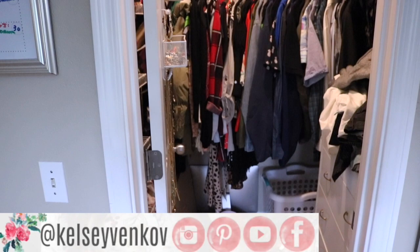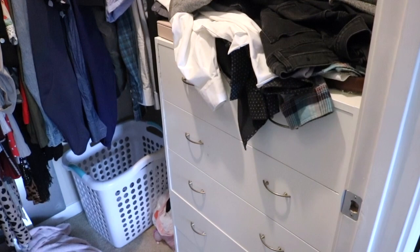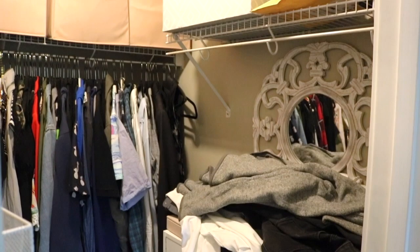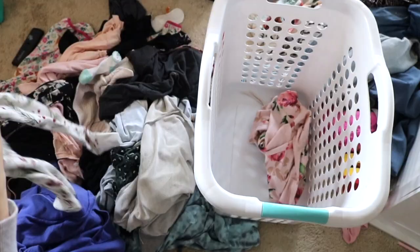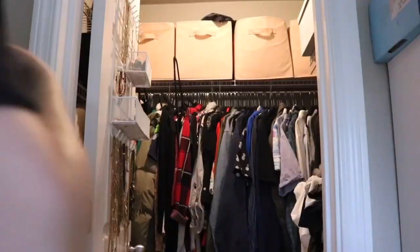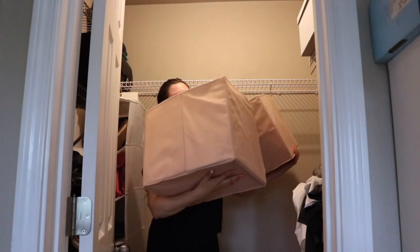Hey everyone, welcome back to my channel! If you're new here, my name is Kelsey. Today I'm taking you through my closet transformation. As you can see, it was looking rough — it needed some love. I hated this space; it made me feel really overwhelmed every time I walked in, so it was time. You have to start by removing everything first.